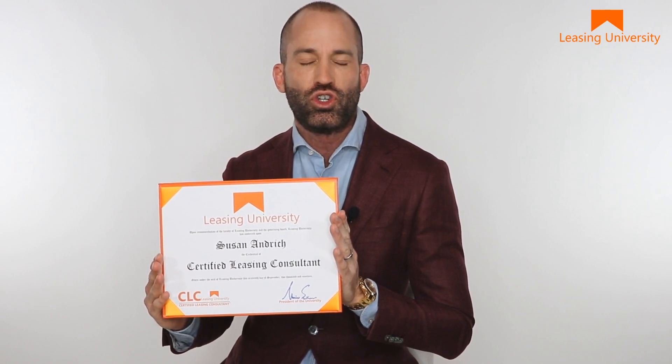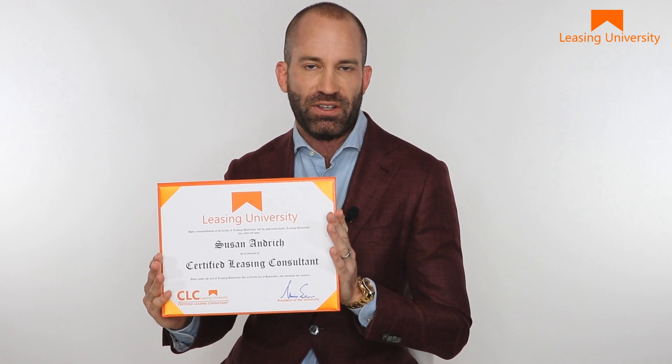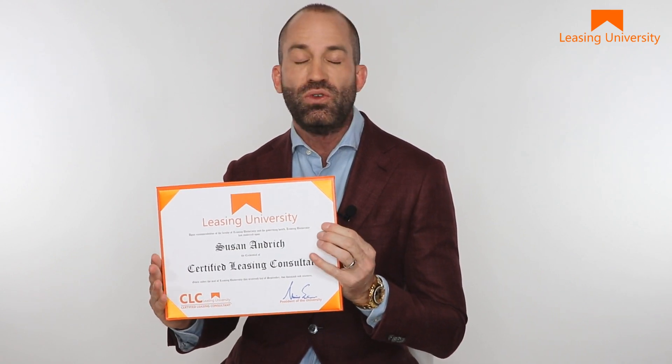It's extremely affordable and very simple. You can start right now and be well on your way to earning your certified leasing consultant credential. You can do it from home, from the leasing office, or on your commute — wherever you are, as long as you have your phone, you've got me working with you one-on-one, coaching you, helping you get better.